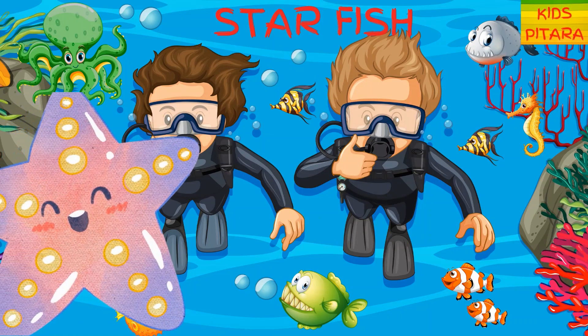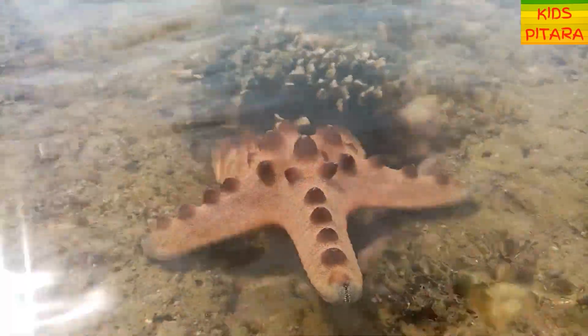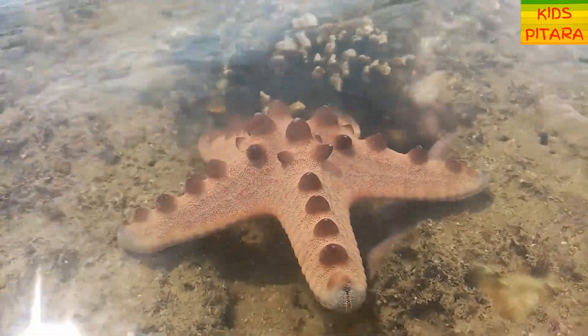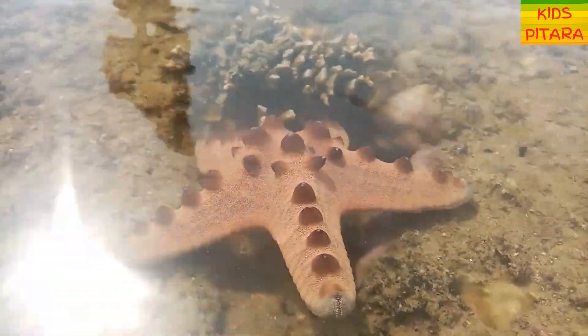A starfish! Awesome! A starfish can regenerate their own arms. One more interesting thing — they have no brain or blood.